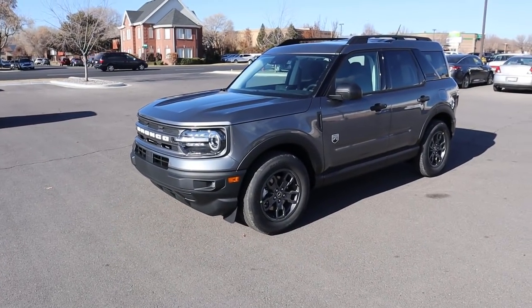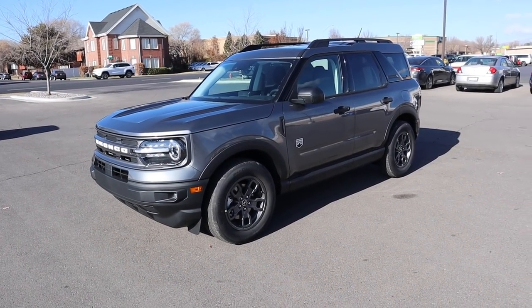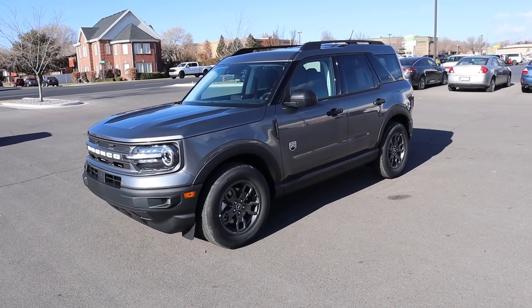Hey everyone, it's Ben Hardy here and in today's video we're going to be going over a 2021 Ford Bronco Sport in the Big Bend package. But first and foremost, a huge shout out and thank you to Larry Miller Ford Lincoln here in Provo for providing us with this Bronco. Check out the link below — let's get straight into the video.